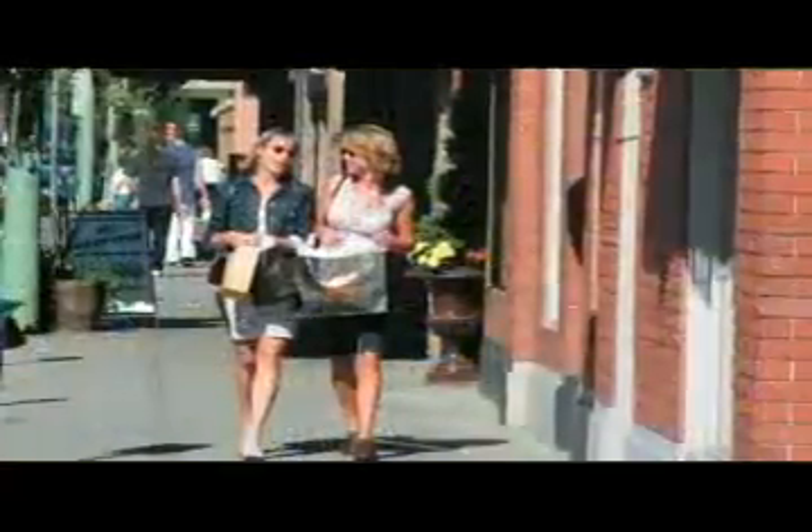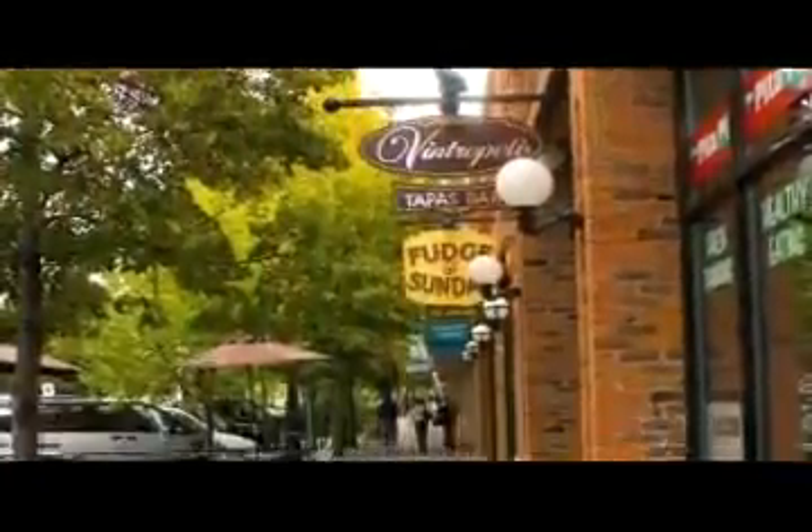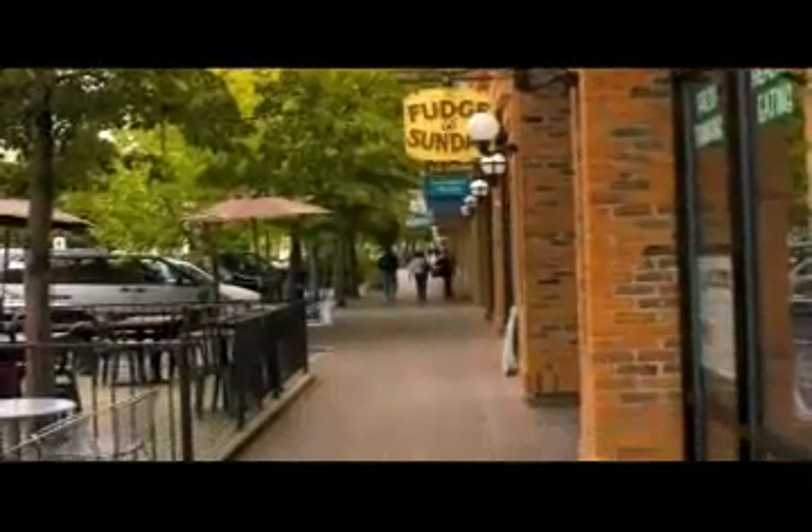Being downtown, there is definitely a community here and we all bounce customers off of each other. We all have such great individual stuff that it definitely is a different type of shopping atmosphere down here, where nine times out of ten you're actually talking to the business owner. The flower stores, the art shops, the clothing stores are fantastic.